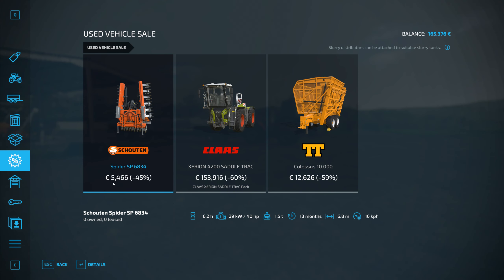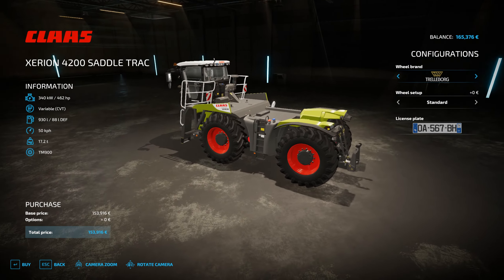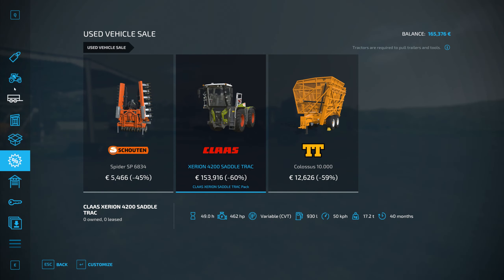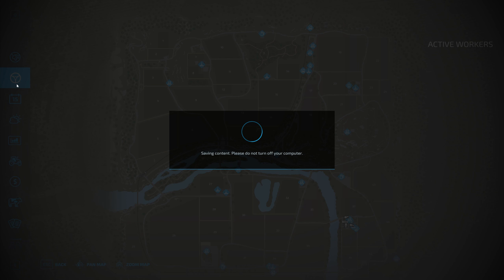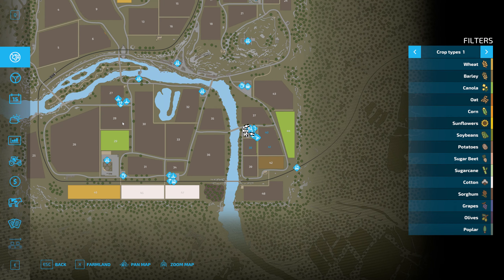Before I forget, let's check the used machinery. There's nothing really that I need. This looks pretty nice. Let's look at fields actually — maybe that would be the next thing to do: buy a field.